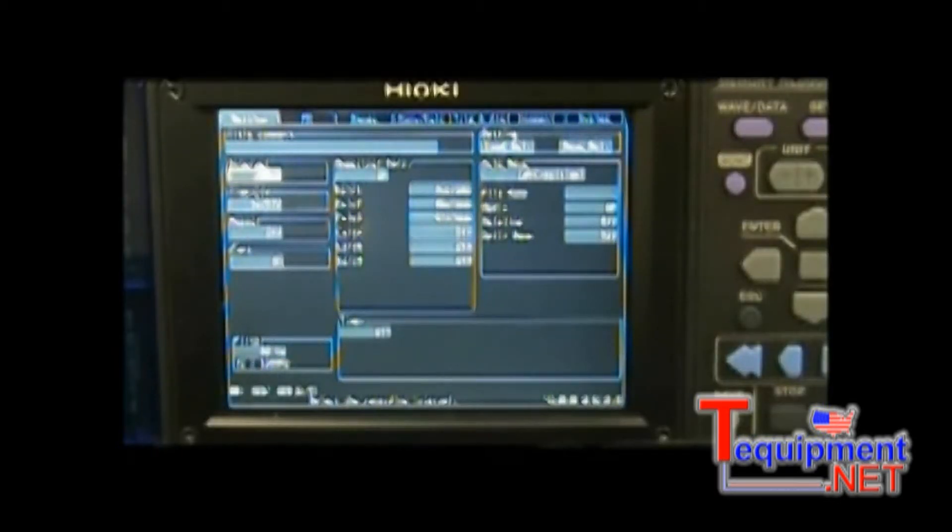This is the new Hioki LR8400 series data logger. This unit replaces our older 8400 series loggers and can be used for the monitoring of fuel cells and UPS batteries, as an example.